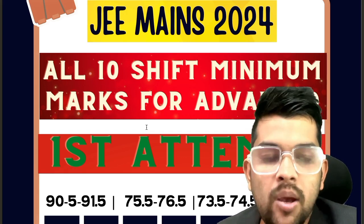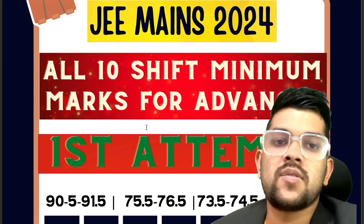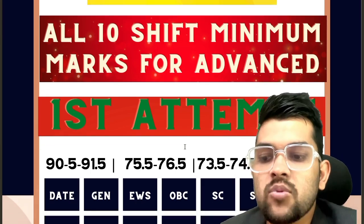For PWD, you just need to reach the center — that is the reality. Once you have appeared for the examination, no matter how many marks you are scoring, you are eligible for the Advanced examination. Now let's continue with the information for each date.